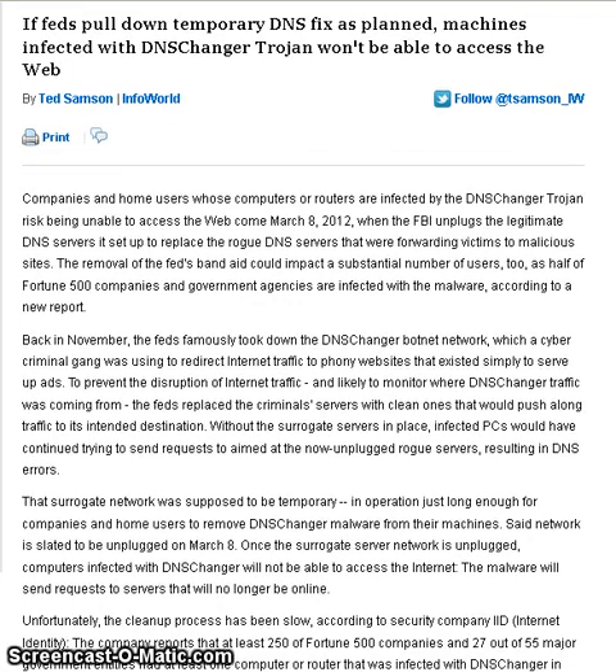I don't want to read the whole article to you — it's quite long — but basically the FBI had replaced infected DNS servers with a surrogate DNS server. They've had this in place since November of last year, and what they're going to be doing is unplugging those surrogate DNS servers, which could result in DNS errors for your own computer. Coming March 8th, if you do not get this corrected, you might find out that you can't get out onto the internet.